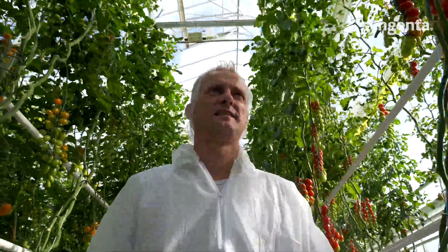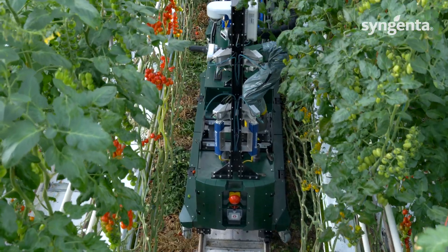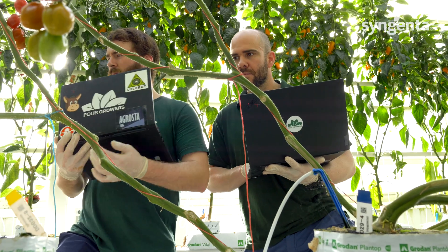Having the trial here with the robot enables us to see in what variety the robot is performing better compared to the others, and we've seen already very nice results. Some varieties are better attached to the cluster than others, or the clusters are more multi-branched, and we've seen nice differences from one variety to the other, which the robot is detecting nicely.